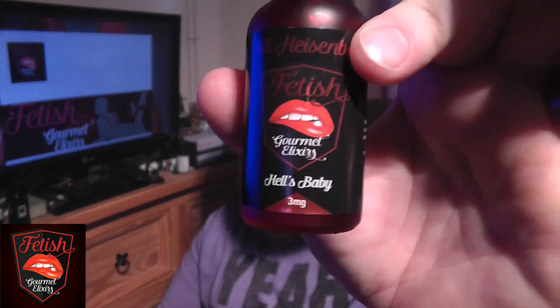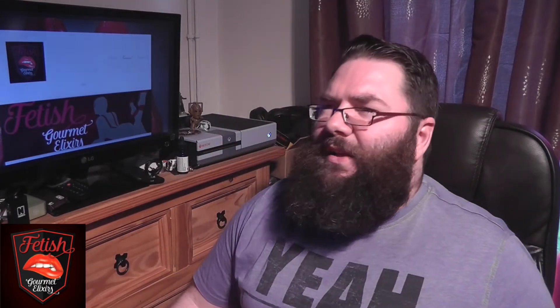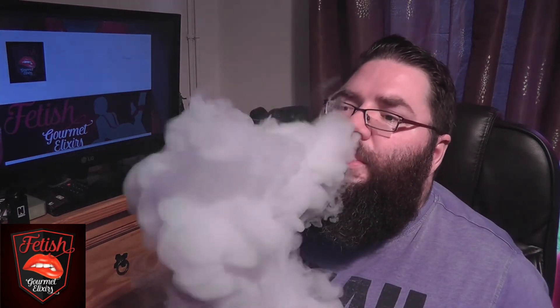Got three more left, let's get cracking. Going in now with Hell's Baby — I think it's three different types of strawberries with five different types of cream. Quite a strong strawberry flavour on the inhale, and you can tell there's not only a mix of ripe strawberry but also a sweet strawberry in there — the sort that tastes like gummy strawberries, but also fresh strawberries. Very tasty.